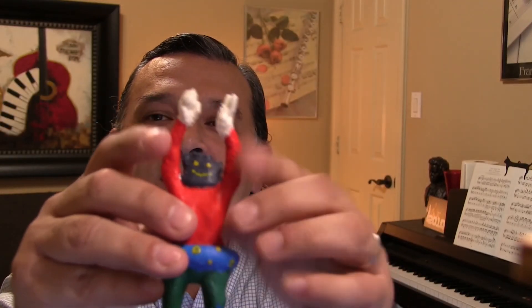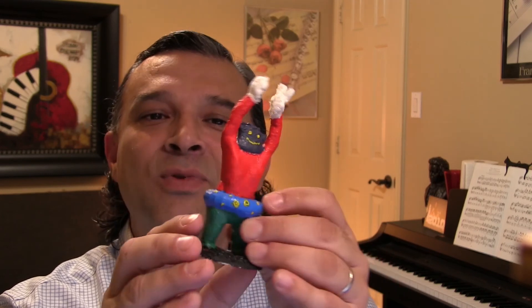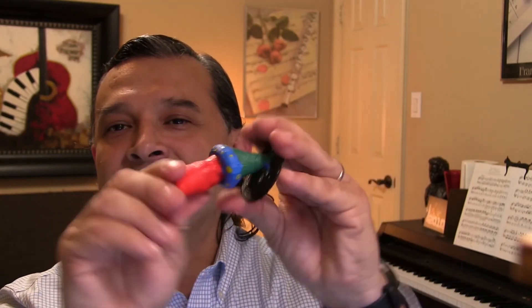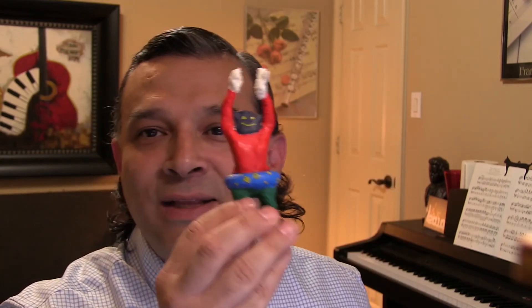I haven't named him yet, but if you want to give him a name, put it down below in the comments — I'd like to see what kind of names you come up with. I modeled him in some 3D software called Tinkercad, and then I printed him with some really cool flexible materials. So he bends — he completely bends — and I can wave at you if I wanted to. This was my little pet that I made with Tinkercad.